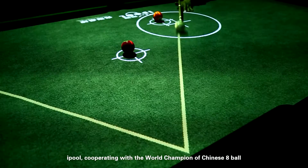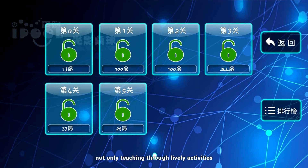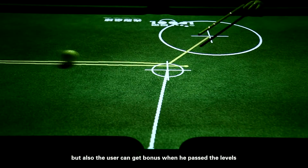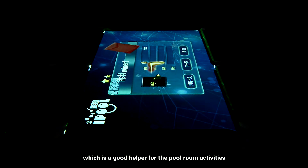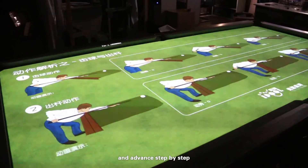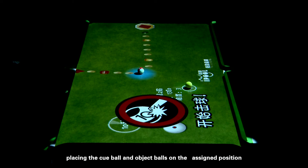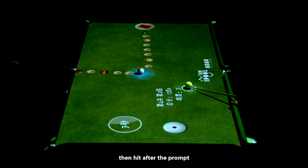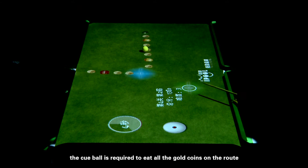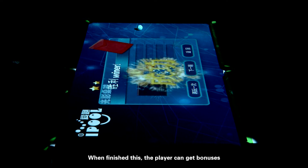Level training: iPool cooperates with the world championship of Chinese eight ball and features designs of over 600 billiard levels. Not only teaching through lively activities, but users can also get a bonus when passing the levels, which is a great helper for pool room activities. The game player can start from zero and advance step by step. During level training, place the cue ball and object ball on the assigned position, then hit after the prompt. The cue ball is required to collect all the gold coins on the route, and finally the ball should stop at the position of the award to receive bonuses.